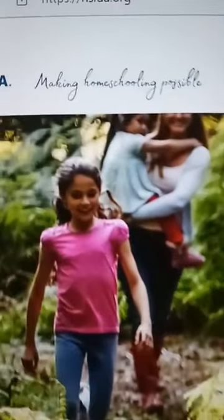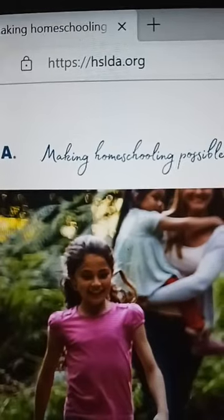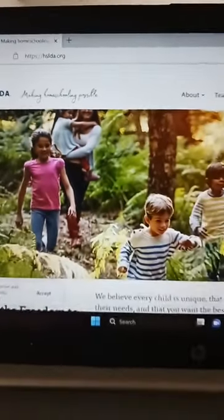Today I'm going to be giving some homeschool tips, specifically on the legal aspects of it. One thing with homeschooling that you want to make sure you are aware of are the laws in the state in which you live and choose to homeschool in. The best place to look, which I've been using for years, is HSLDA.org.